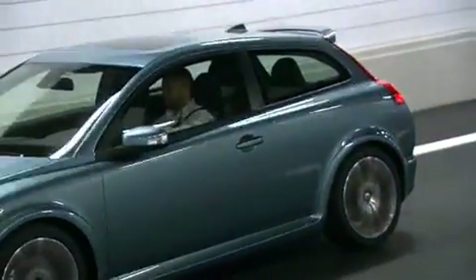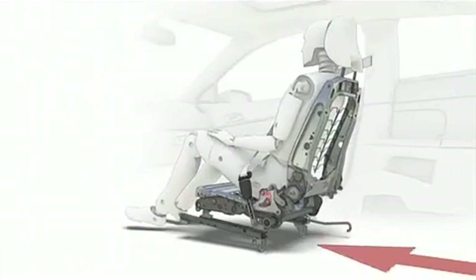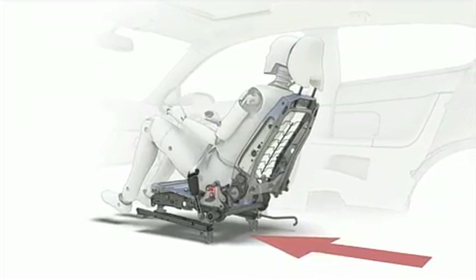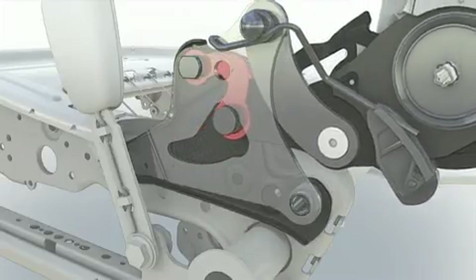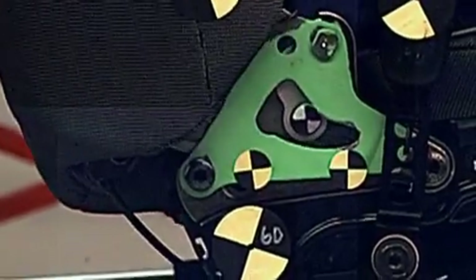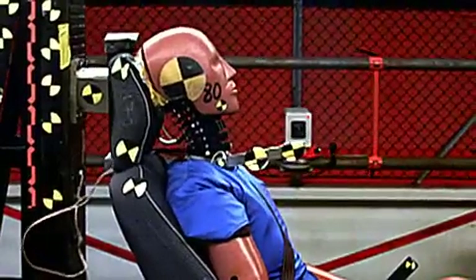The Volvo C30 is also equipped with Volvo's unique whiplash protection system in the front seats, which has since its introduction in 1998 helped reduce long-term consequences by more than 50%. Integrated in the front seats, WHIPS cradles the spine and neck in a controlled manner.